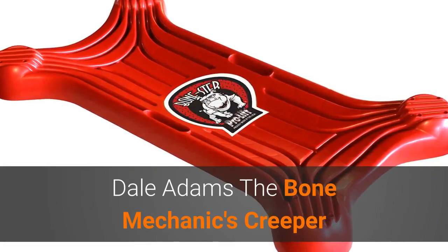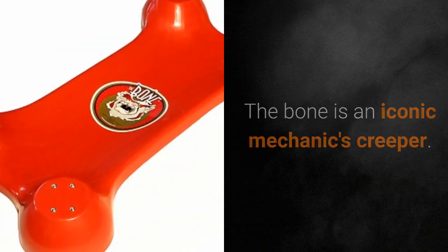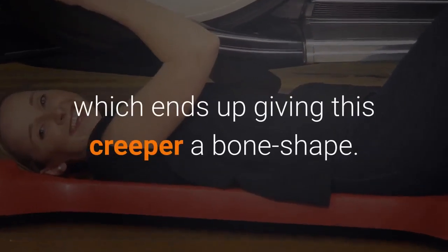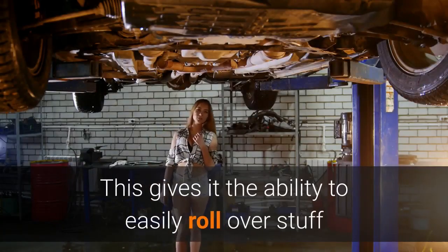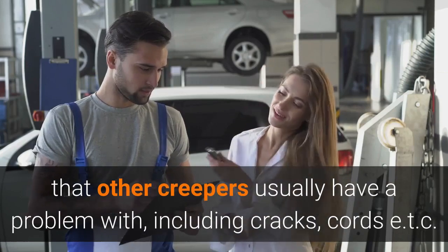Dale Adams The Bone Mechanics Creeper. The Bone is an iconic mechanics Creeper. Its bright orange-red color and ergonomic design make it stand out from the rest of the pack. Interesting as well is the covering of its four wheels, which ends up giving this Creeper a bone shape. Made 100% in America, it has huge 5-inch wheels which are an inch wide. This gives it the ability to easily roll over stuff that other Creepers usually have a problem with, including cracks, cords, etc.